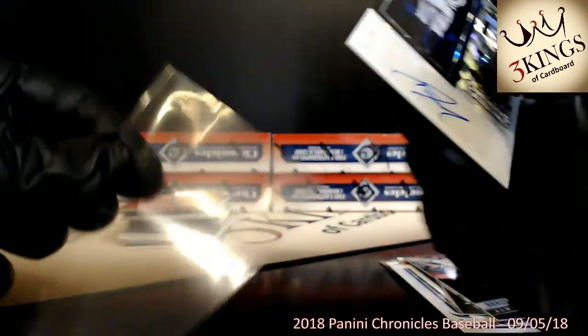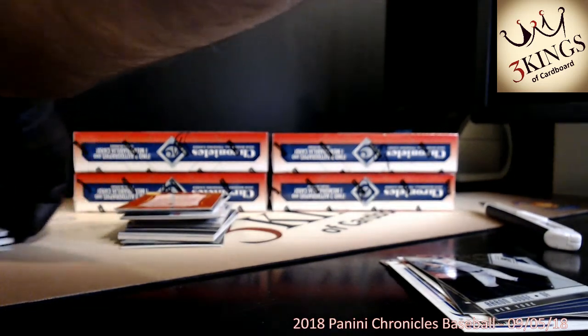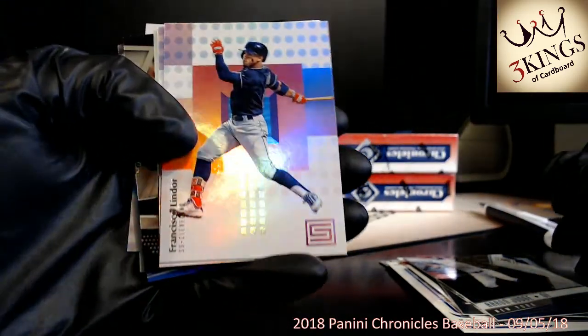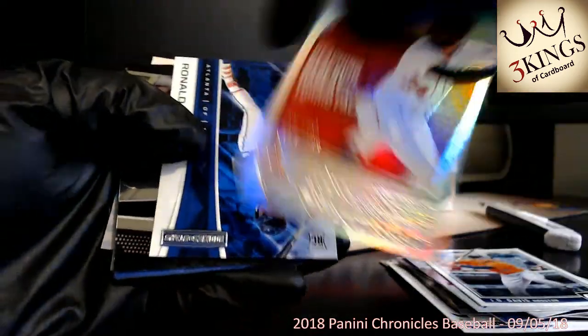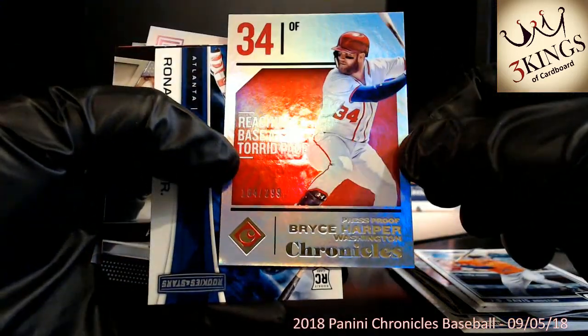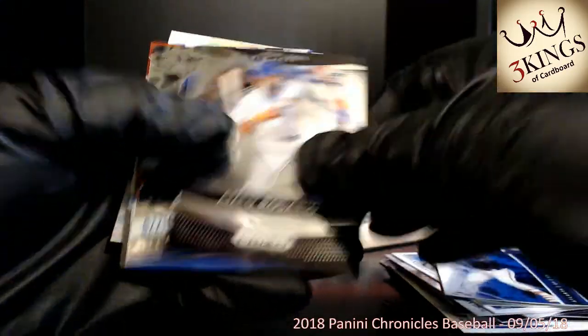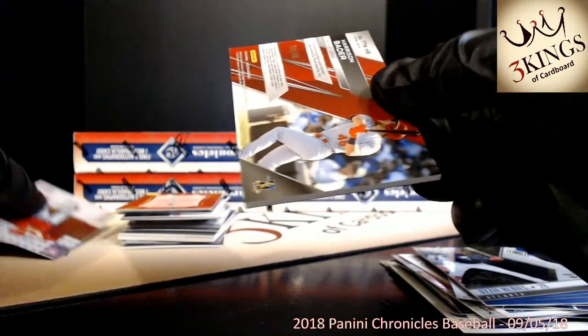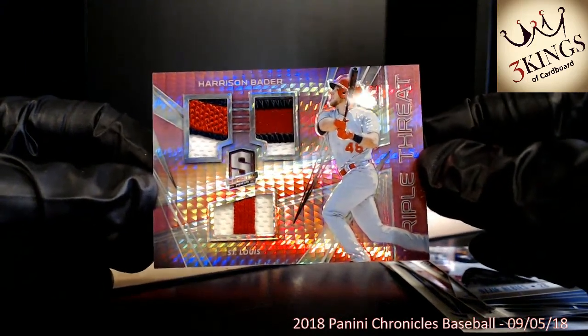We've got a Clint Frazier cracked ice auto to the Yankees numbered 5 of 24 — that's pretty sharp. Clint Frazier going to the Yankees. The Yankees are loaded in this product — we've got Gleyber Torres, Clint Frazier, and Andujar relic. No shortage of Yankees. The best team to have in this is the Yankees. Biggest hit potential might be the Angels or the Braves.